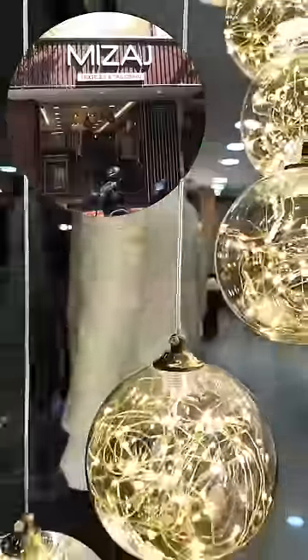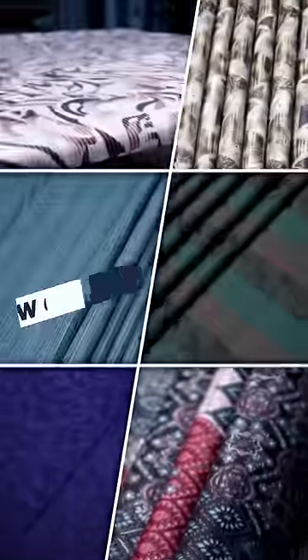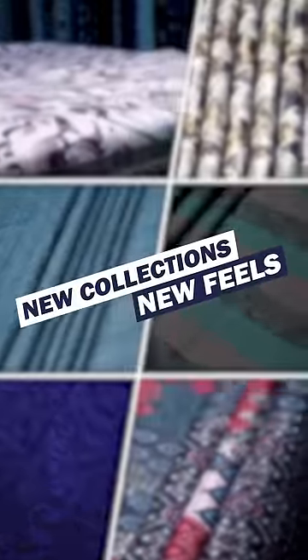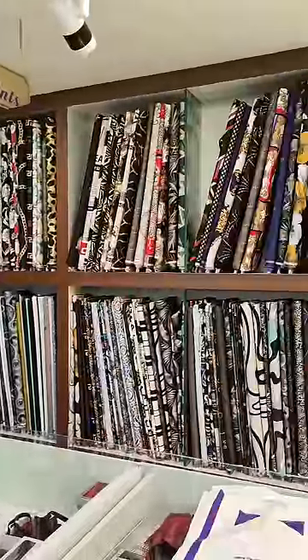This shop has two or three branches, and there's a large branch near the airport. They carry wedding coat suits, sherwani, Egyptian cotton, imported cotton collections, formal collections, and printed shirt collections. Check the description for the location.